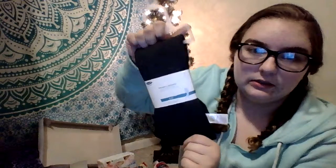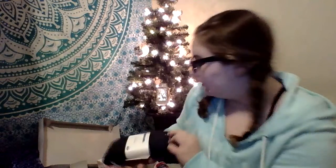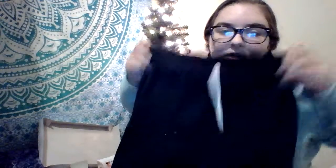I got two pairs of leggings — this is a gray pair, and I got them in black too; it's like a really dark gray. Next I got these sweats — just black sweats. I got them in gray as well, so two pairs: one gray and one black.